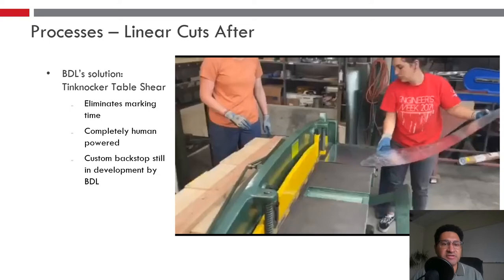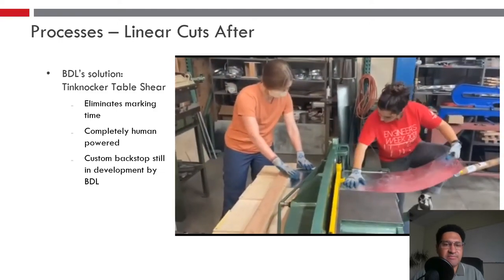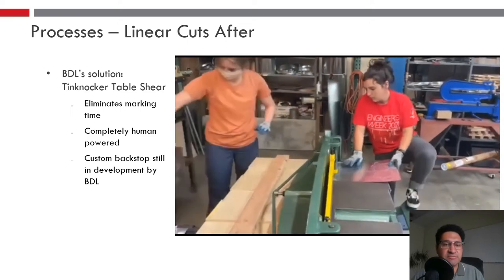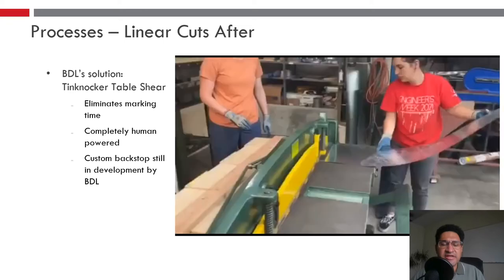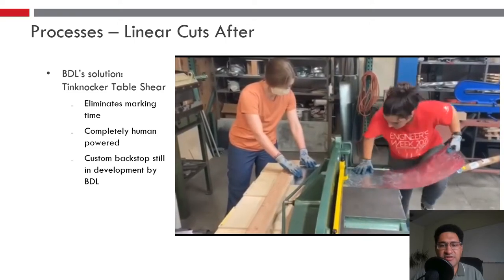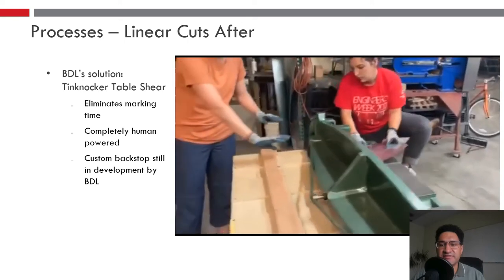The final solution for linear cutting will be a tin knocker table shear. This video shows us prototyping it at Burn Design Lab. The benefits: it eliminates marking time and is completely human powered. The only challenge is that the sheet metal they use is very thin, and the current backstops these machines come with don't work because the sheet metal will flop down before it can reach. So we are developing our own custom backstop system, and we're confident this will be the final solution.